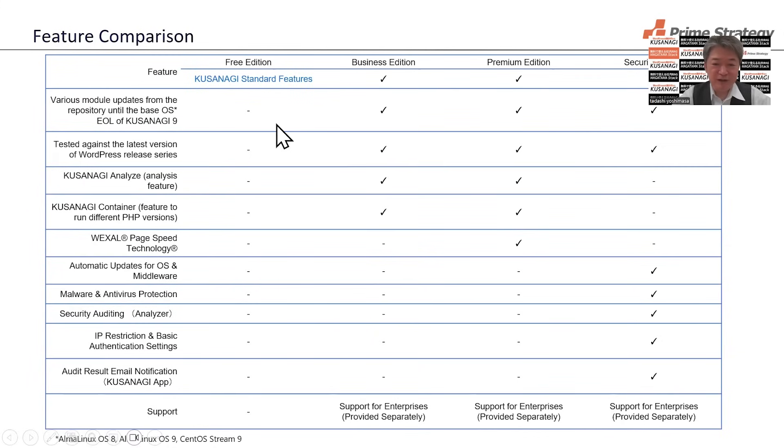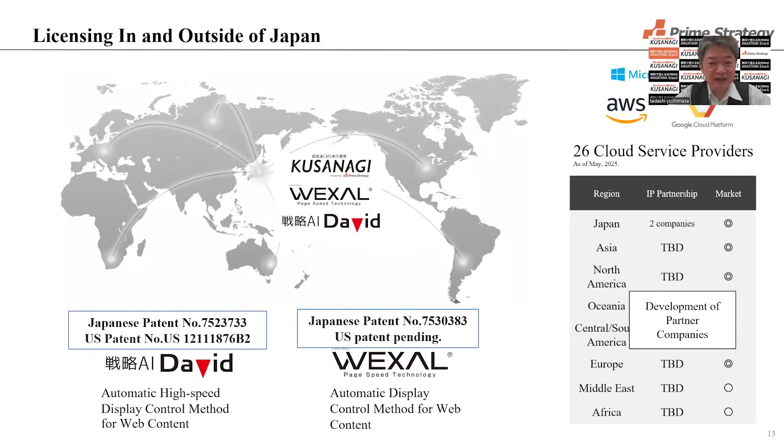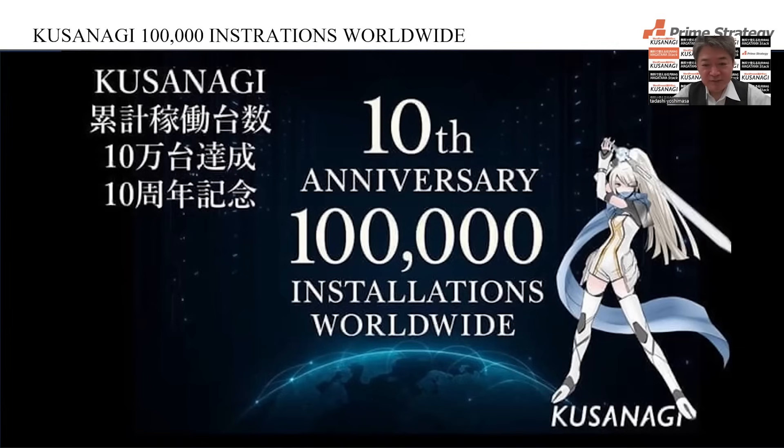Feature comparison is available across Free, Business, Premium, and Security editions — please look at it in detail. Kusanagi has nine available platforms, including Azure, AWS, GCP, Alibaba Cloud, Oracle Cloud, and more. Outside of Japan, Kusanagi holds both Japanese and US patents. This year marks Kusanagi's 10th anniversary, and we have reached 100,000 installations worldwide.